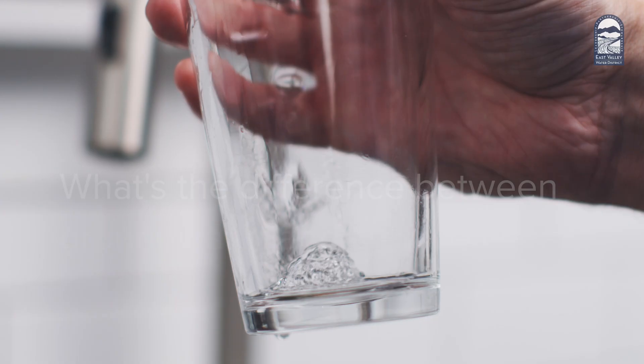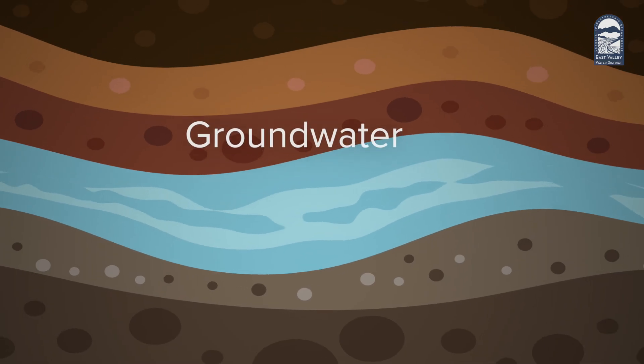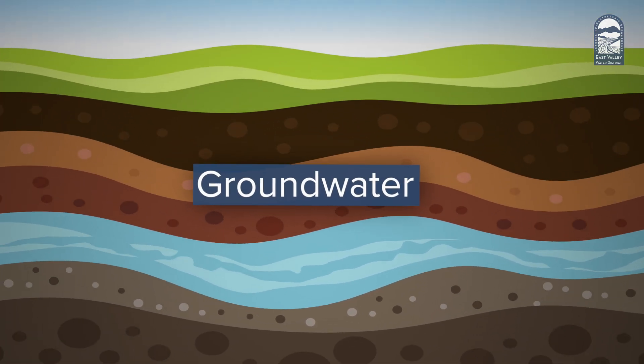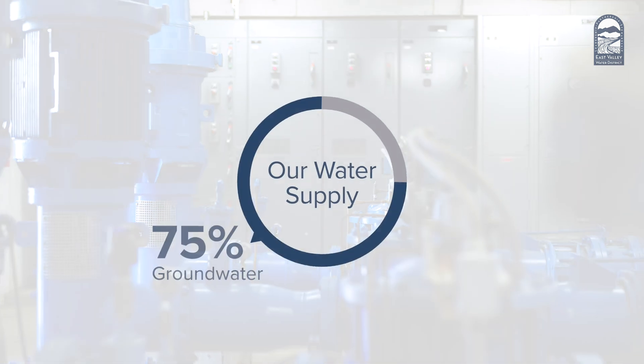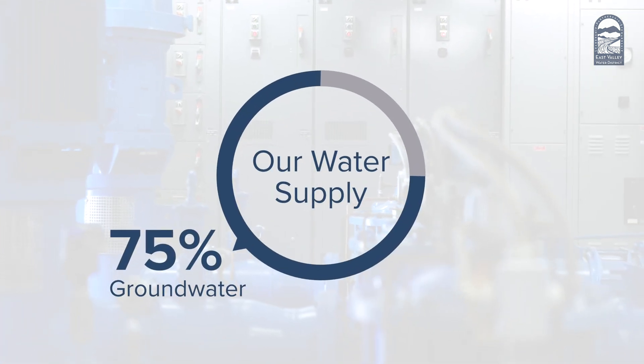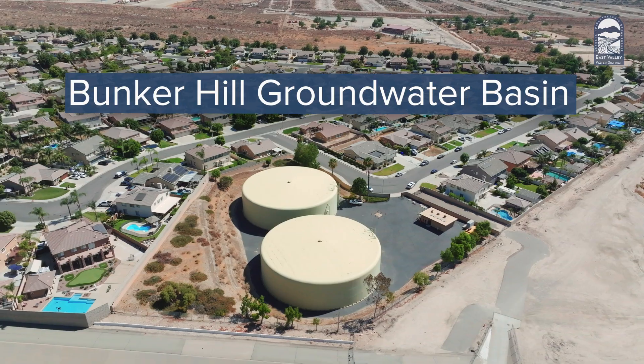You might be asking yourself, what's the difference between groundwater and surface water? Groundwater is water underneath the surface of the land beneath your feet. Most of our water supply — about 75% — comes from local groundwater pumped up by wells. Beneath our feet is what we call the Bunker Hill groundwater Basin.